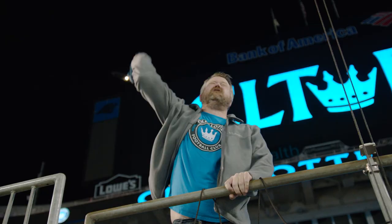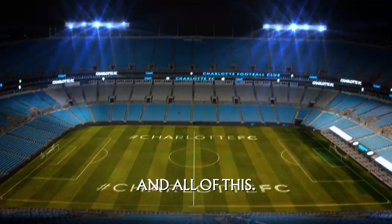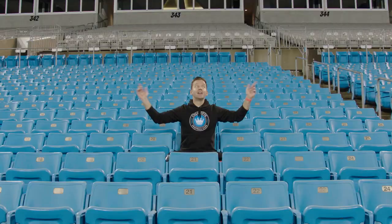Most seats in the stadium will be general 100 or 200 sections — it covers here, here, and all of this. This is reserved seating, which means you can sit with your friends and family while you're cheering the team on.